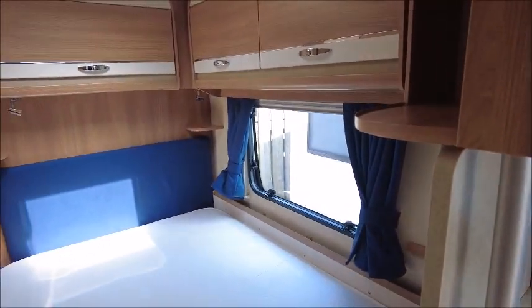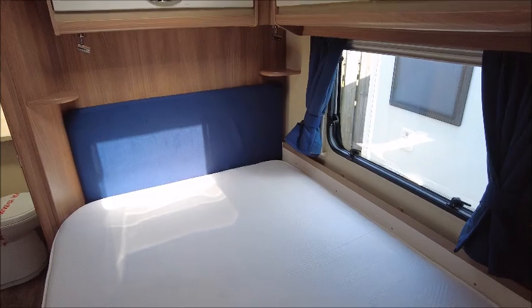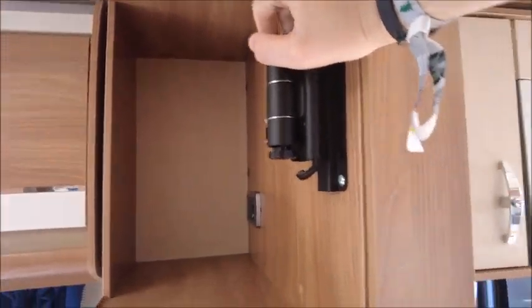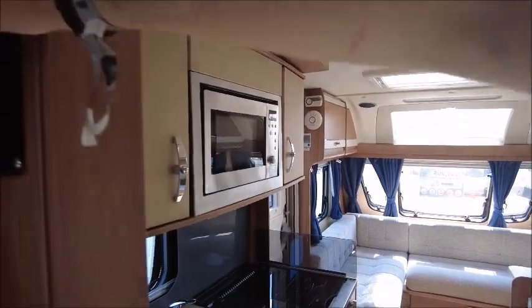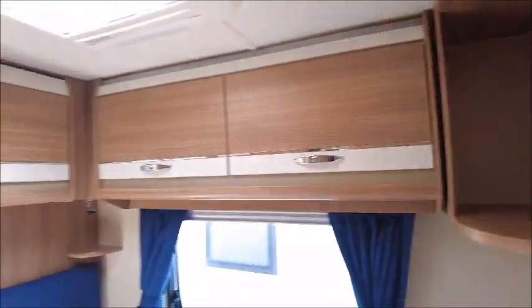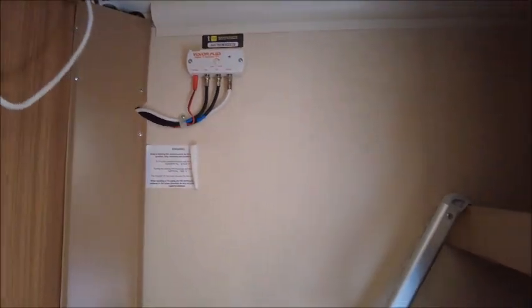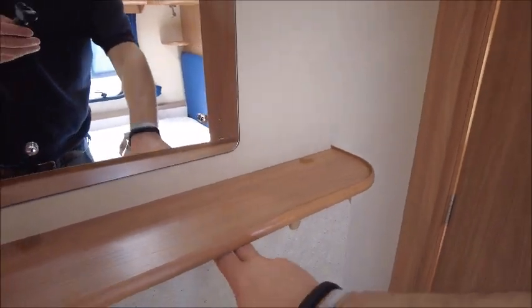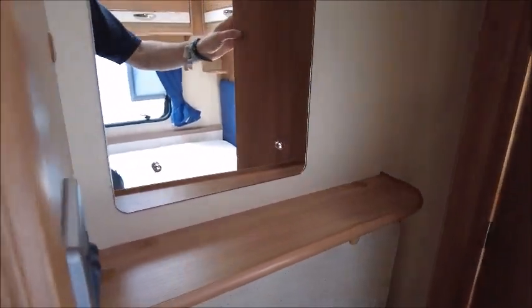Then we've got the bedroom area. There's a fixed bed with a memory foam mattress and several overhead storage lockers. There's a bracket for a TV which you can twist to face the front or keep facing the bedroom area. On this side is a wardrobe, with compartments on the side for clothing. There's also a fold-away table which you can bring to the front of the caravan.